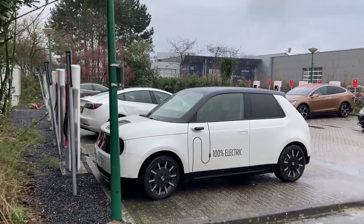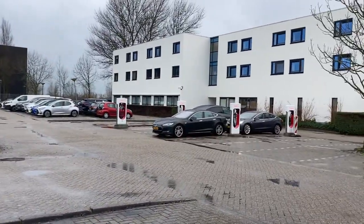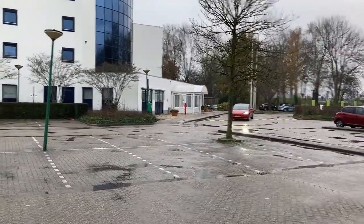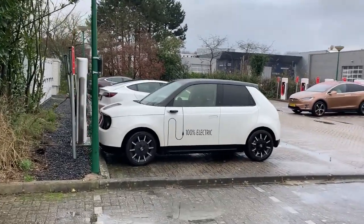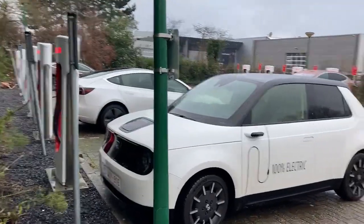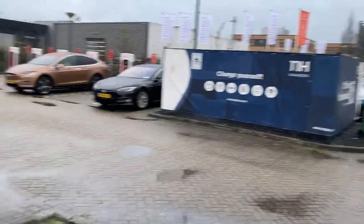I shared a photo of the Honda e on Facebook earlier this week and somebody warned me that I shouldn't go to the Tesla supercharger. They know my style, so they knew I was planning to try it. They warned me because they tried it with their own Honda e somewhere last month when the pilot started - more than once actually, both times in Apeldoorn in the east of the Netherlands.